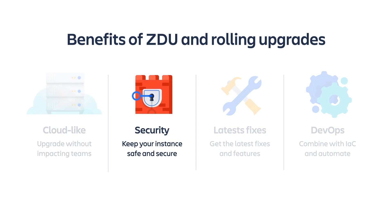Maintain the security of your instance. Often, security patches are available immediately in bug fix releases, but it can be difficult to upgrade to the latest patch when you can only upgrade at times that don't impact your teams. With rolling upgrades and ZDU, upgrading is quick and easy, so you can rest assured that your instance will always remain secure.